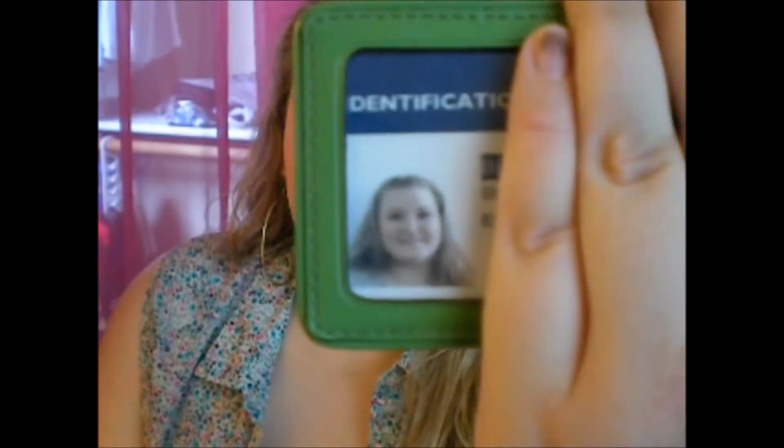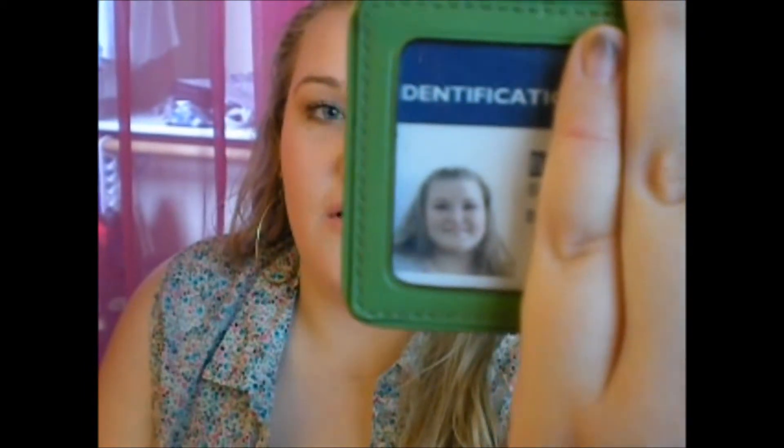I have my college ID — I look pretty rough in the photo, my face looks so round. It's in this little Coach holder that I got at the Coach outlet. Then I have this little Hello Kitty thing where I keep gift cards, business cards, and oil blotting papers. There's also a stamp card from a restaurant that isn't even open anymore — just random stuff I don't want in my wallet.